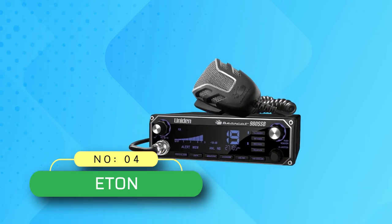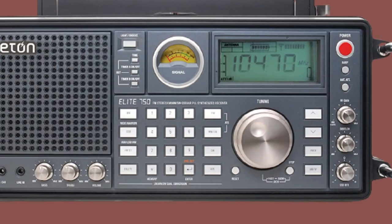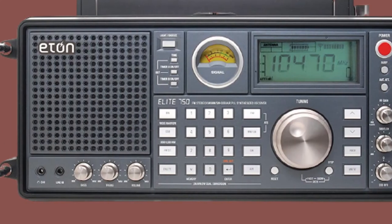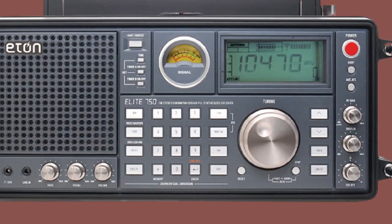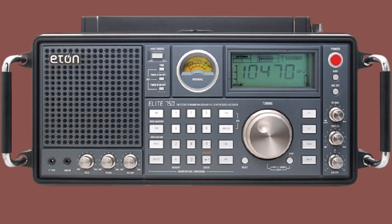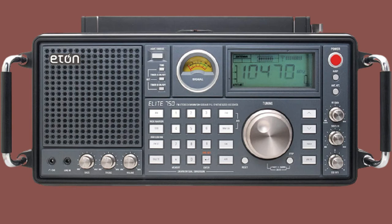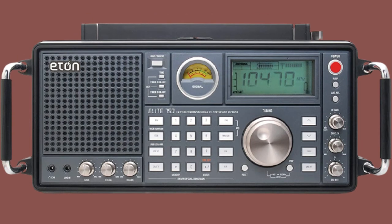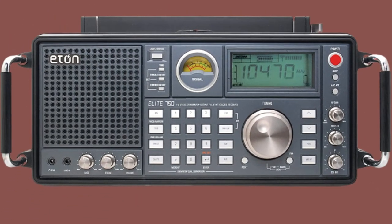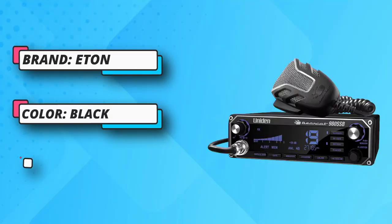Number four: Eaton base station CB radio — the Eaton Satellite 750. It broadcasts every radio wavelength including AM, FM, LW, SW, SSB, and VHF aircraft band frequencies. A 360-degree rotating AM antenna pulls in even the weakest signals for full bold sound. DSP technology enhances tuning sensitivity and filters out interference. Program up to 1000 channels — 100 for each band.